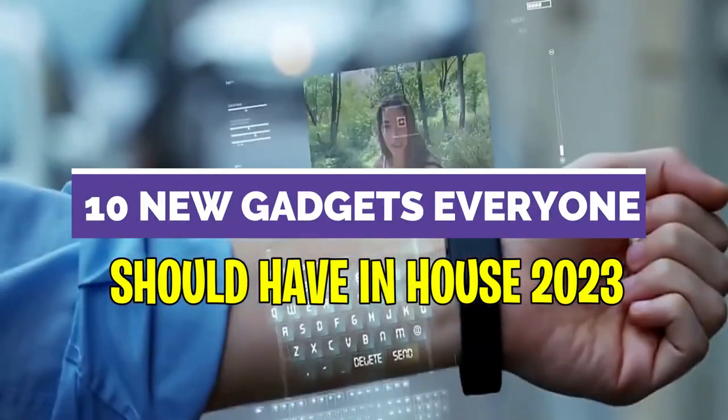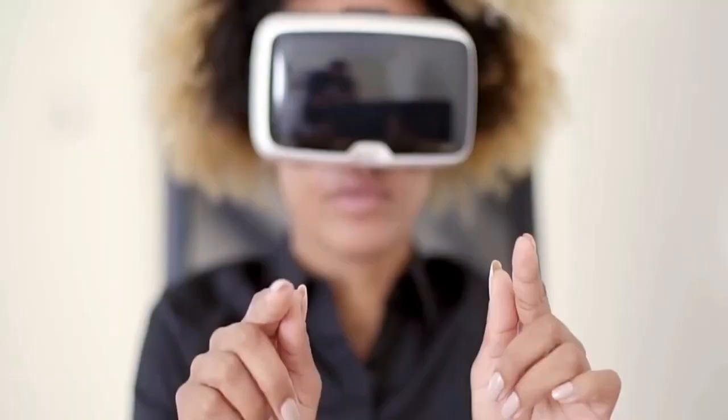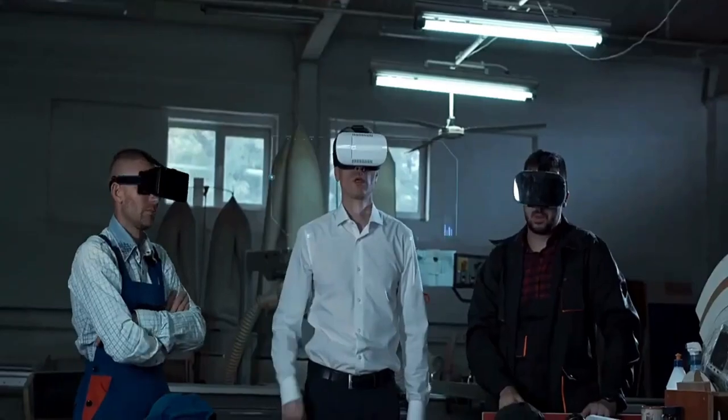10 New Gadgets Everyone Should Have in House 2023. From a ring that turns your hand into a phone to a self-cleaning water bottle, these gadgets make perfect gifts — yes, even for yourself.